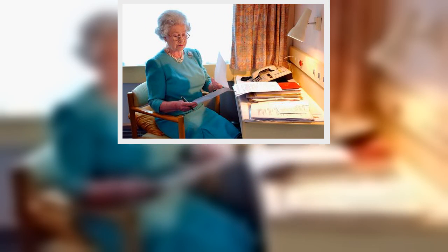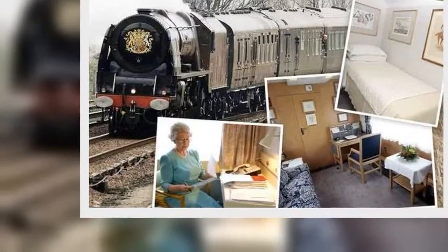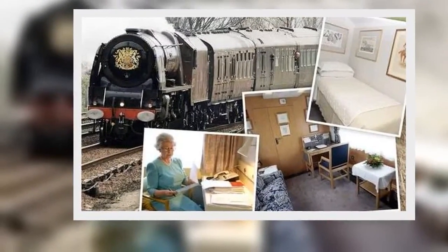There are also other carriages on board for staff, including dining cars, a general purpose saloon for senior staff with sleeping quarters, a sleeping car for junior staff with bunk beds, and a carriage for escort staff and maintenance workers.